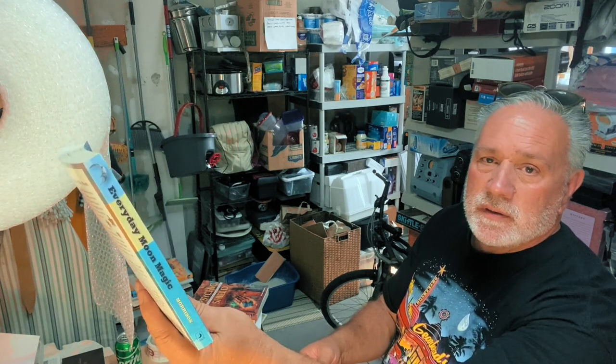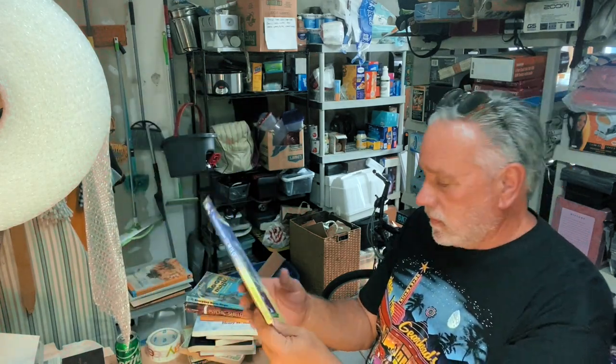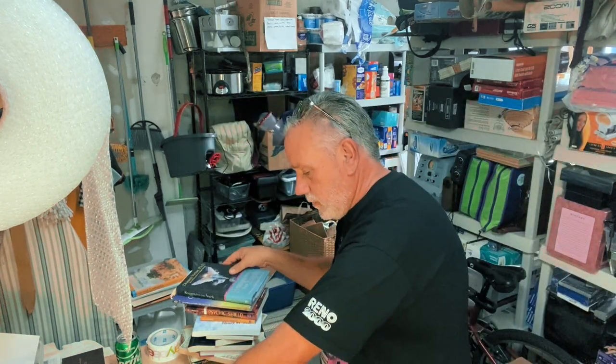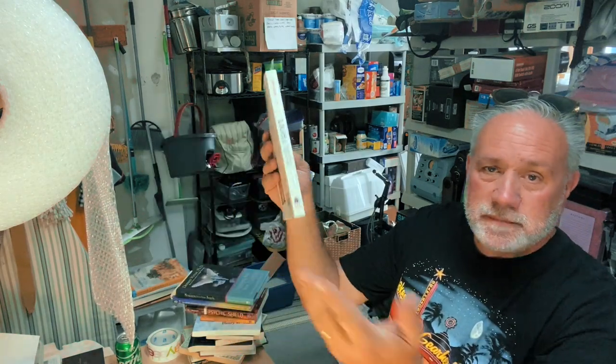A Little Book of Pendulum Magic — how interesting is that? The Personal Handbook of Psychic Protection — The Psychic Shield. Moon Magic — Spells and Rituals for Abundant Living. Secrets of Crystal Healing. Messages from Angels — What Your Angels Want You to Know. And then Light Medicine of the Future. So now you know why I called this the witch bin. I have about another eight or ten buried in the bin that I didn't pull out — didn't want to show too many.